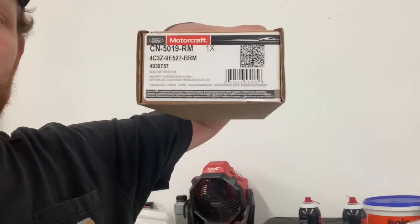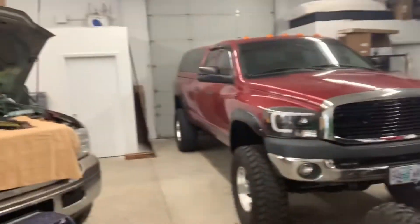So anyway, we got a new Ford injector for it and that's what we're in the process of doing. We've got the red Dodge inside - hopefully she's working on getting the video posted with all the updates on the shop and everything like that.